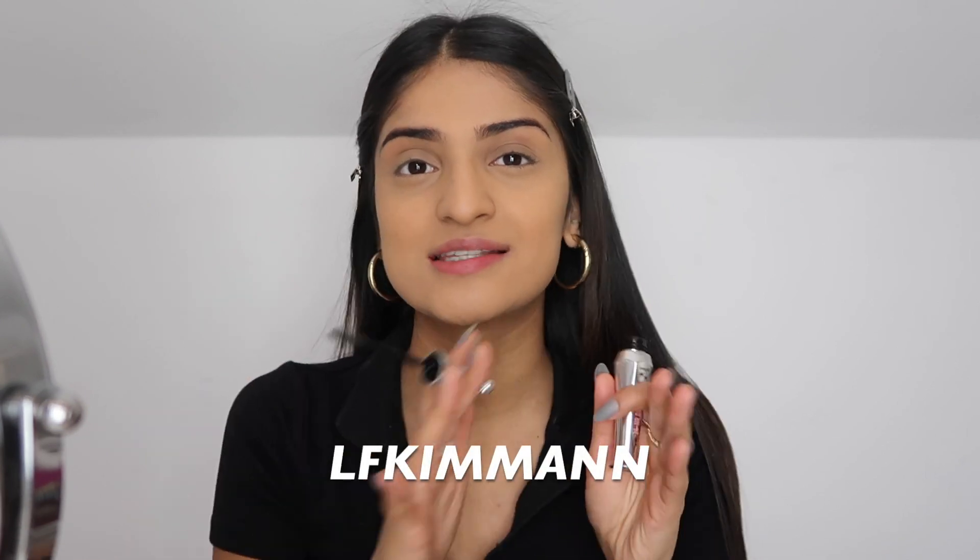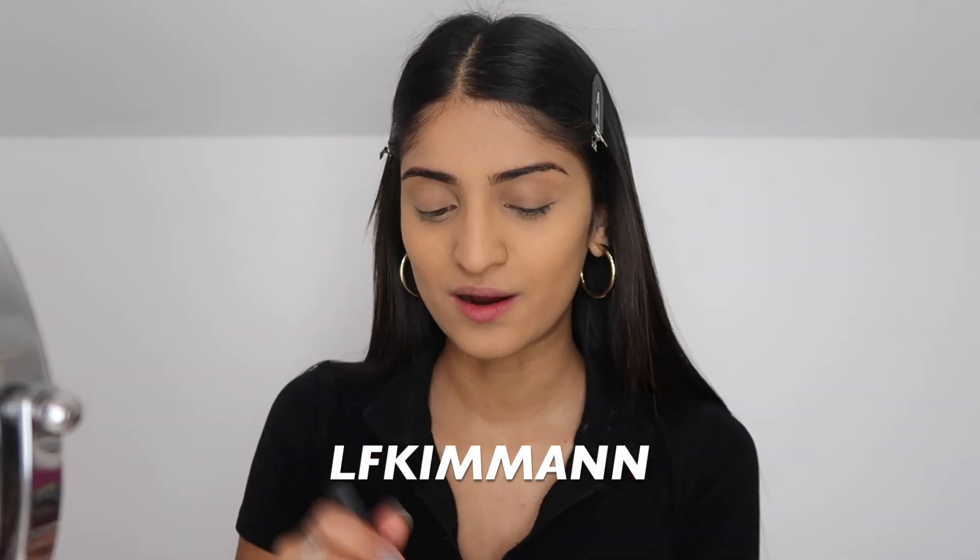I just did my eyebrows off camera and I'm going to use the Benefit 24-Hour Brow Setter Gel. Also, you can get pretty much my whole makeup routine from Look Fantastic — if you guys want to shop from there I do have a discount code; I don't gain anything from it, it's just if you want to save yourself some money. I'm pretty sure it's 20% off — the code is LFKIMMANN.